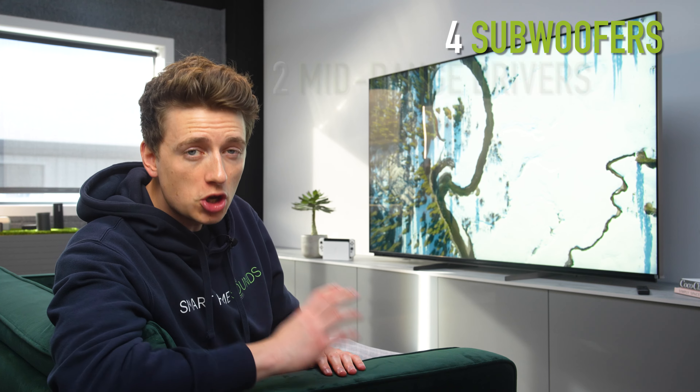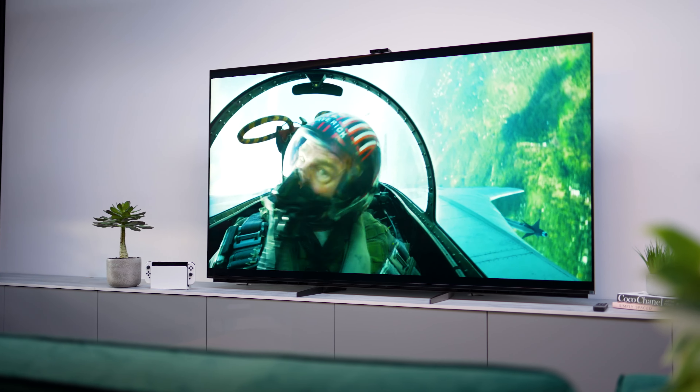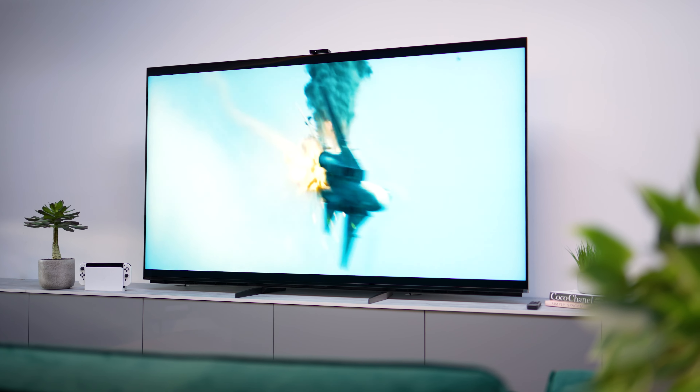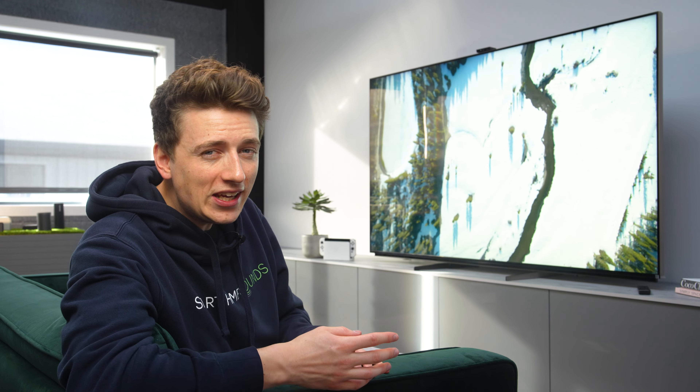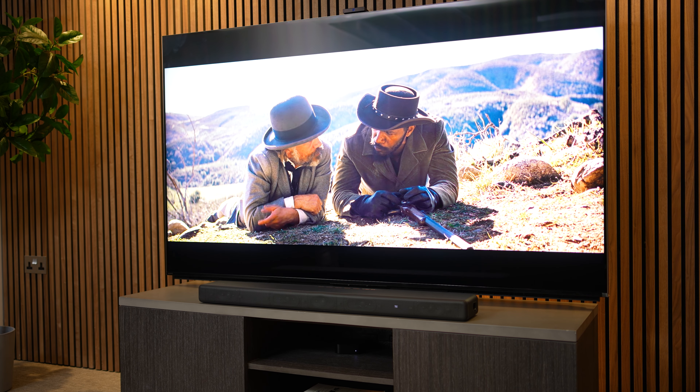In terms of sound performance, for what TV speakers can be capable of, this TV is really decent. It's got four subwoofers, two mid-range drivers and four tweeters, offering 85 watts of power, plus Acoustic Multi-Audio to help the audio replicate what you're seeing on screen. The vocals are good, mids are good, and the bass is also good. But for a pretty great TV, good isn't really good enough in terms of sound — so anyone with the budget for this TV is definitely going to want a separate sound system.